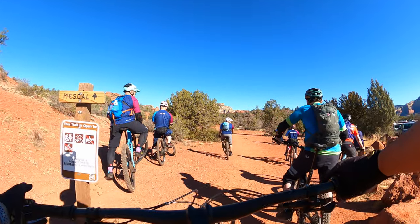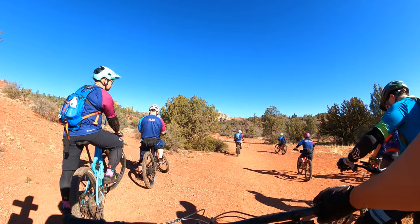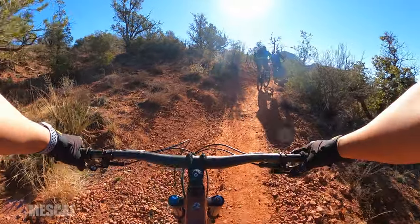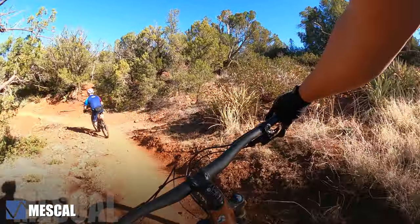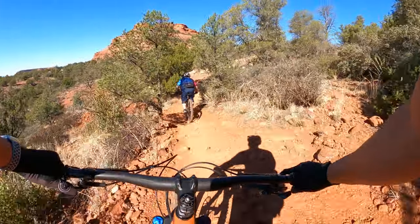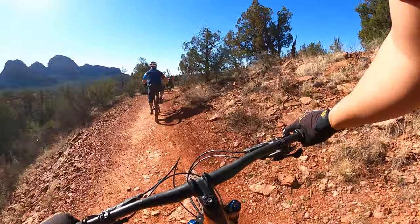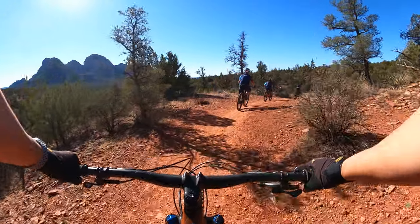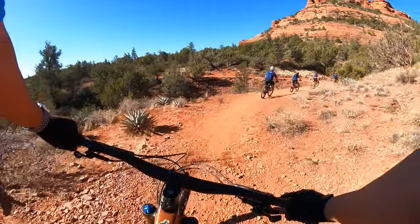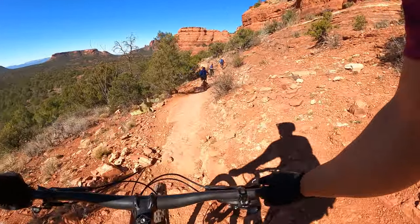Day two of our Sedona trip and today we're here at Dry Creek First Trail — Mezcal. Mezcal is one of the most popular trails here in Sedona, rated as blue. It starts off with a lot of climbs but once you get to the top it's super fun and flowy. Mezcal is also so scenic that I had to take out my drone.